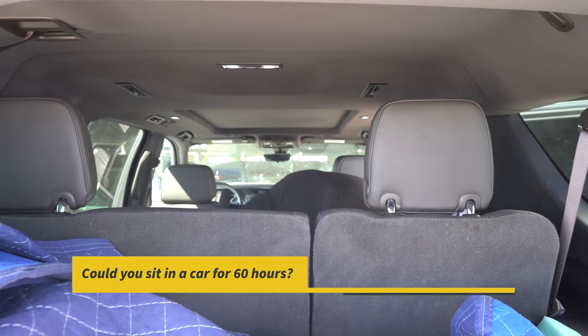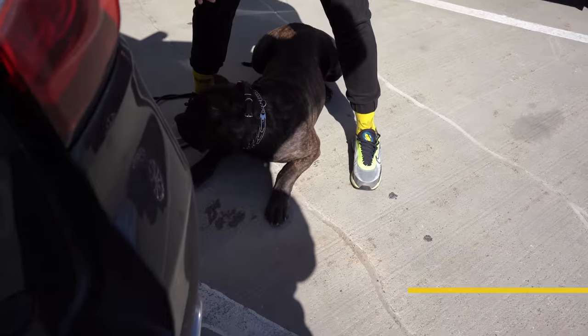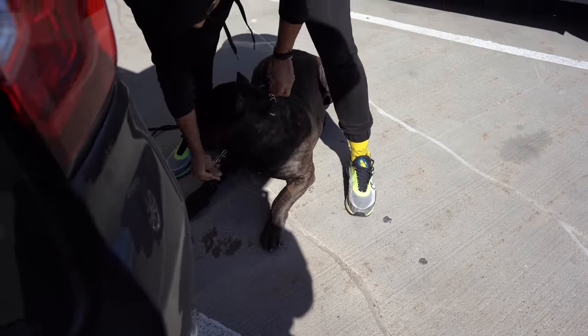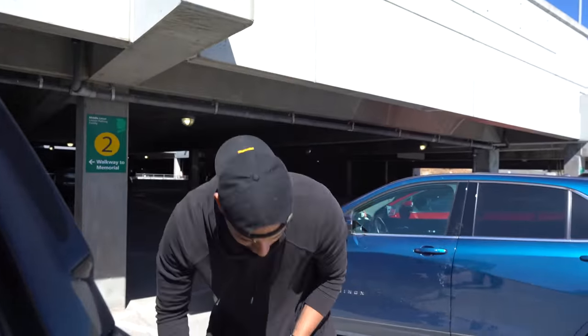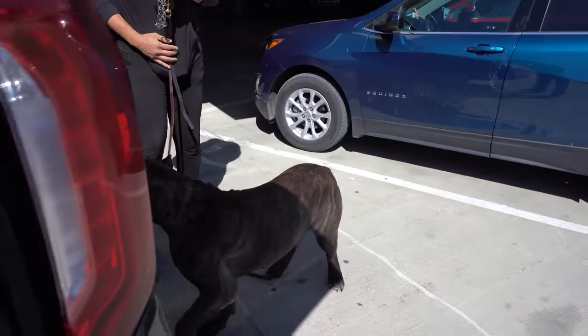Y'all comment down below — let me know, can you sit in the car for 60 hours? Zeus must really love us too because he loved being in the car for that long. He just chills, and when he's ready to get out, he's ready to get out. Zeus loves a good car ride.